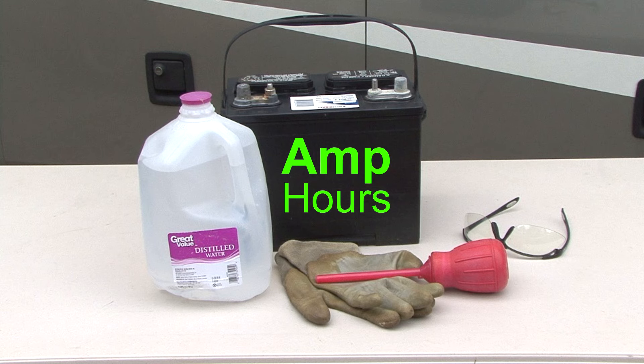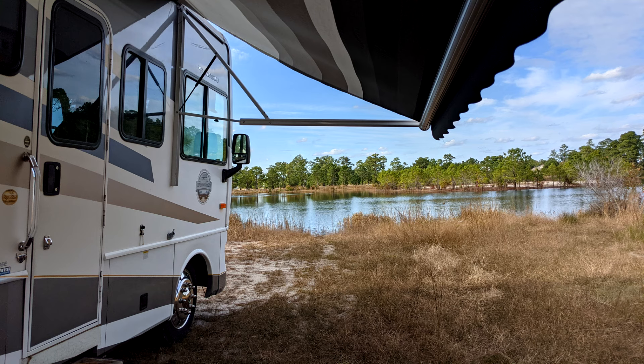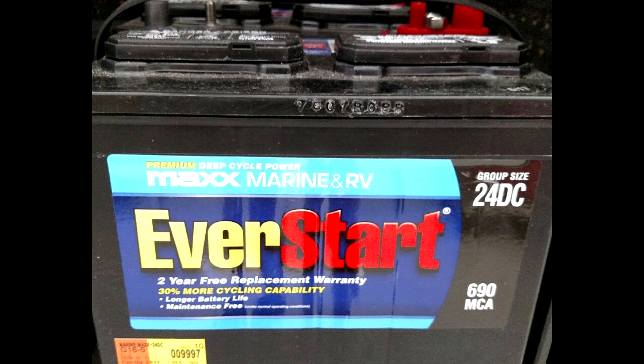Battery amp hours: batteries are rated in amp hours, which tell you how much amperage a battery can provide per hour. Depending on how you camp, the amp hour rating dictates the size of battery you need. Battery amp hour rating divided by hours used equals amps available. For example, a 100 amp hour battery divided by eight hours of use equals 12.5 amps per hour. There are three basic groups or sizes of deep cycle lead acid batteries: group 24, group 27, and group 31.